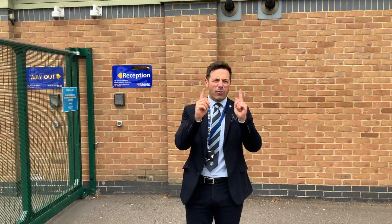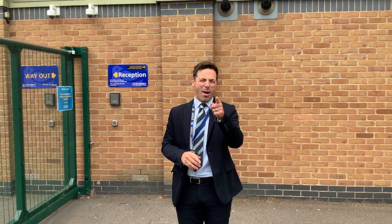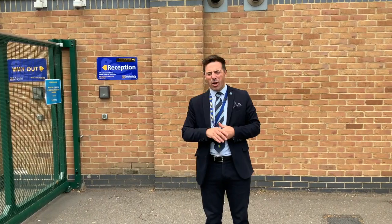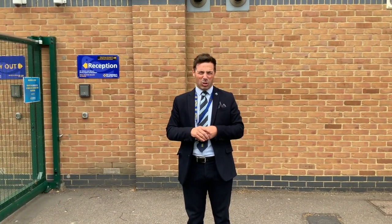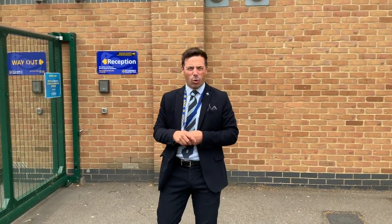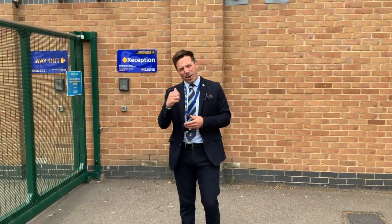Welcome gentlemen. First and foremost, congratulations for choosing St. Columbus — you are at a great school. Today I'm going to give you a little tour of our school just in time for September, so you know your way about. These are very bizarre times we're in, and usually around about now we'd be inviting you into school to see it running, but we're not able to do that at the moment, so come with me.